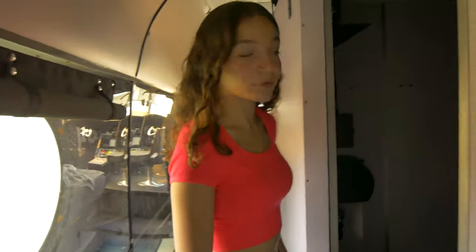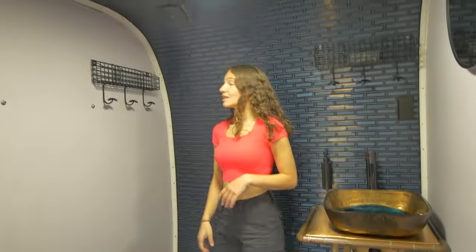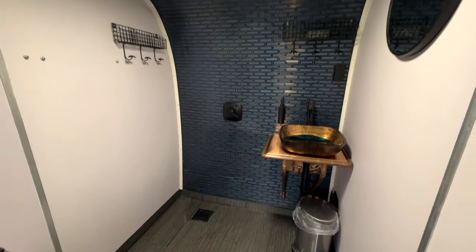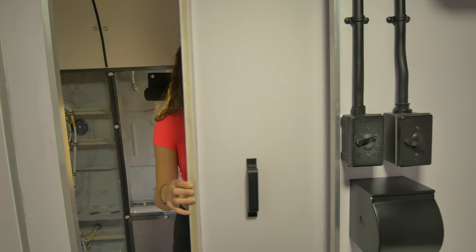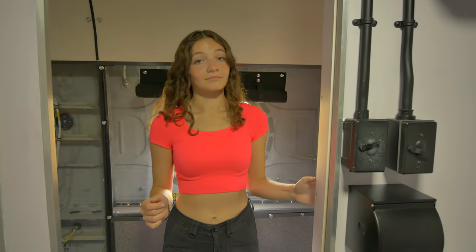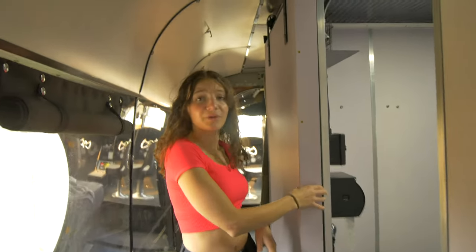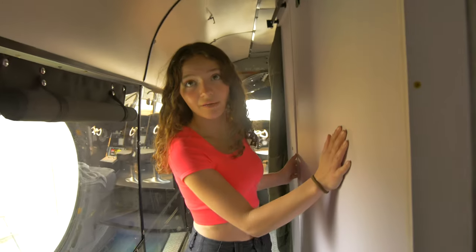I believe this is the bathroom. These are really cool light switches — very industrial. This is actually a pretty big size bathroom considering we're inside of a helicopter right now. It's pretty secluded and surprisingly big for the size.